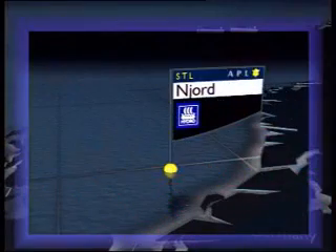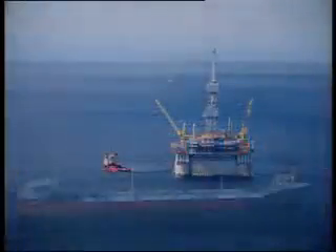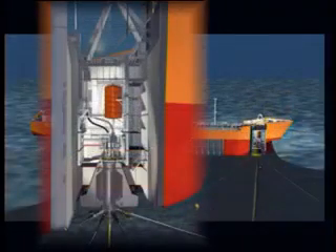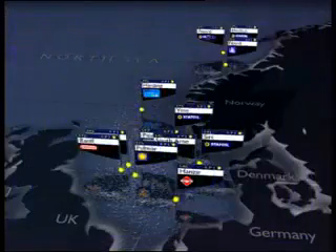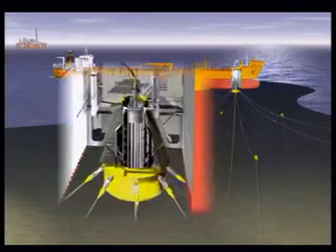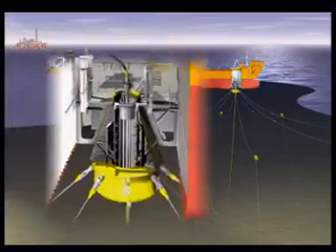Norsk Hydro's Njord field is developed with a semi-submersible platform and an unmanned, permanently moored FSO, Njord B. The vessel is powered from the platform with 11 megawatts transferred through the STL system. Oskar C is a floating storage unit, or FSU, for condensate produced at the Statoil-operated Oskar B platform. A shuttle tanker is initially serving as FSU at the field for the first part of the 30-year lifetime. For handling future planned tie-ins, the STL system is also designed for mooring a larger purpose-built passive FSU.